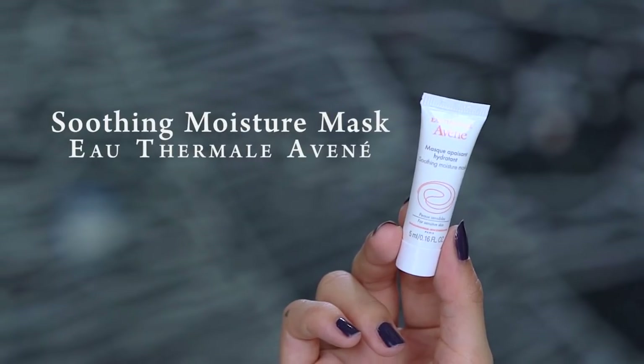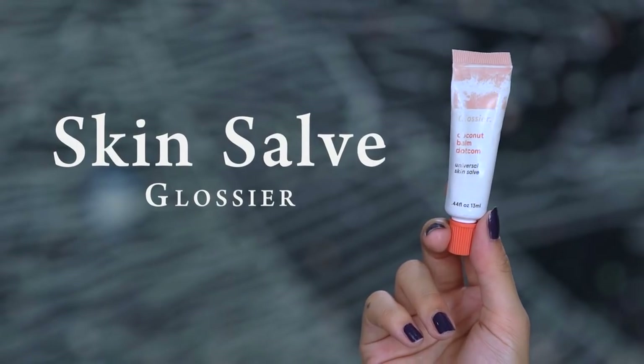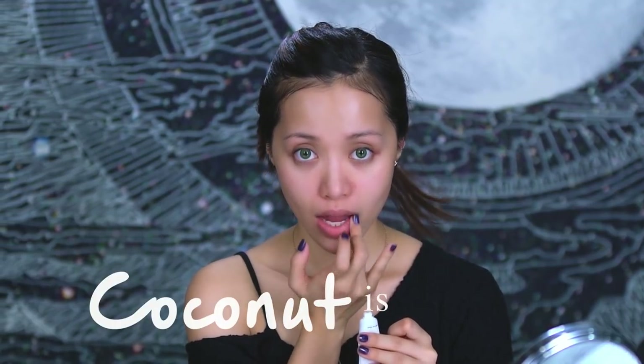After you exfoliate, try to moisturize your skin or else it's going to feel really dry and stiff. You want to find a hydrating moisture mask to soothe your skin. And now that your face is hydrated, do the same on your lips. Coconut is a natural humectant, which means it will help draw moisture in and keep your lips supple longer. Coconut is life.